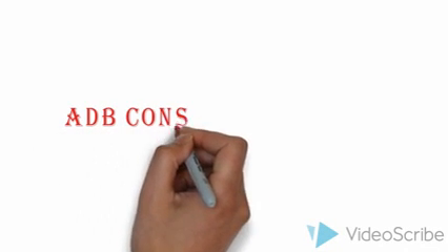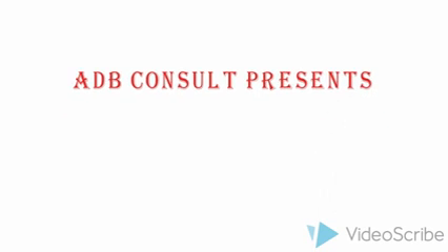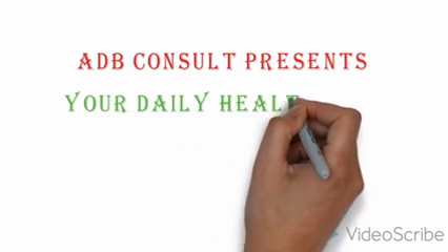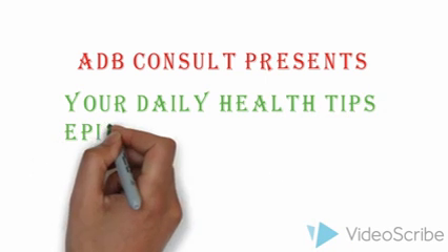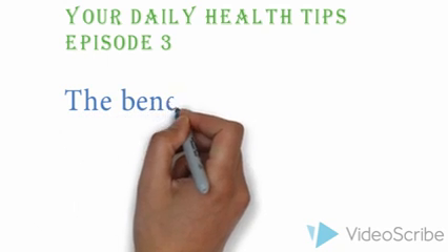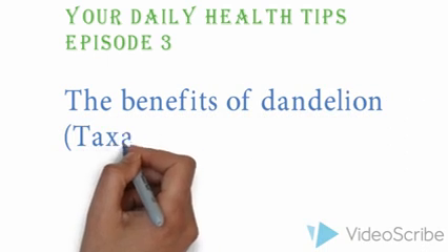Greetings beloved, hope you enjoyed your previous encounter with HB Consult. Today I present to you your daily health tips episode 3. In this section, I'm going to digest the general benefits of the dandelion plant, scientifically termed as Taraxacum officinale, meaning the official remedy for treatment.